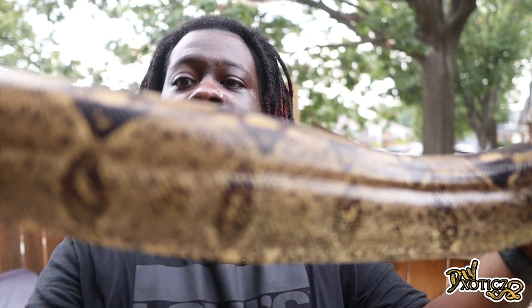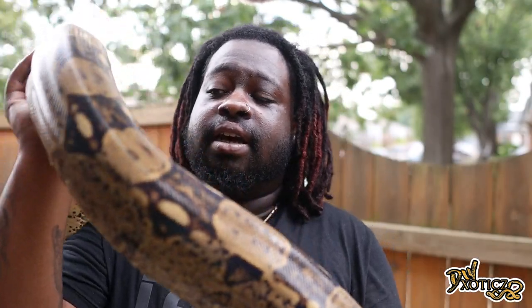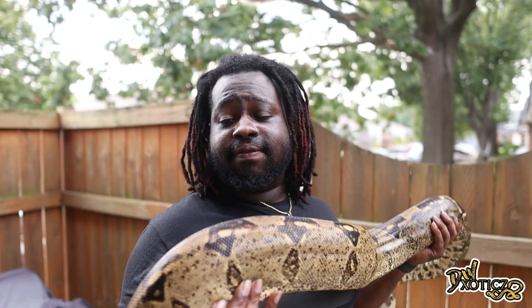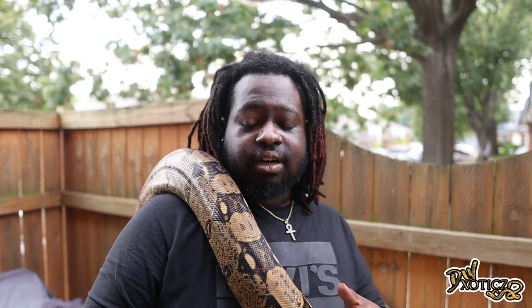Luther here is just your typical common boa — no hypo, no anything — so he is what you would see in the wild. To me, that is just really pretty. The pattern on certain snakes, you just can't beat the original. I don't care how you morph it or mix it — certain snakes need to be left alone. Everybody has their own opinion, of course.